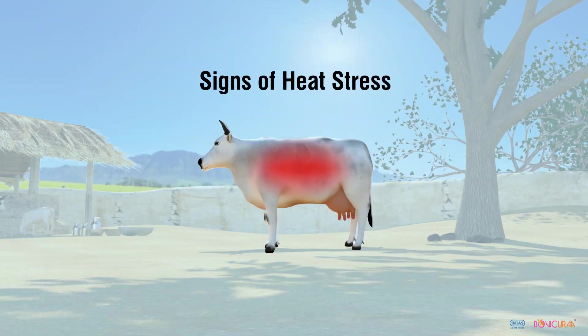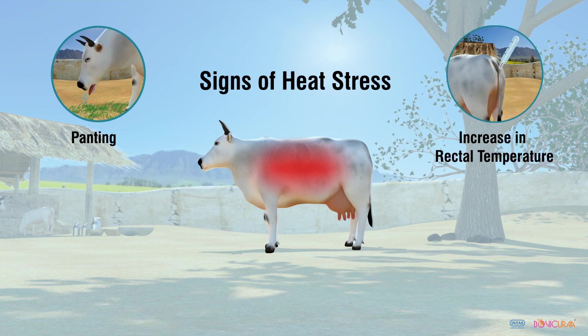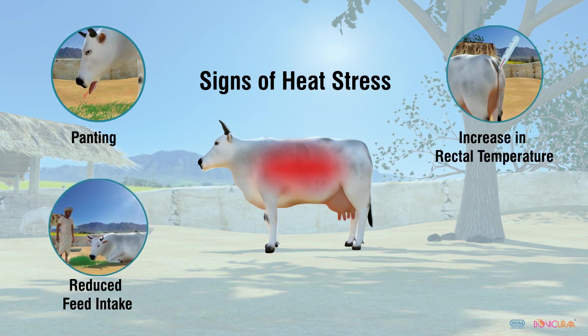Signs of heat stress are panting, increase in rectal temperature, reduced feed intake, and reduced milk production.